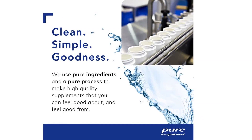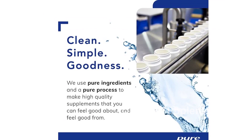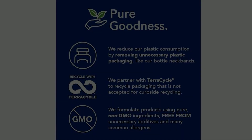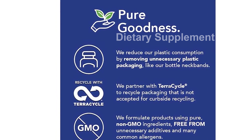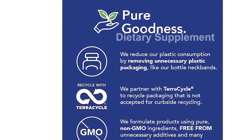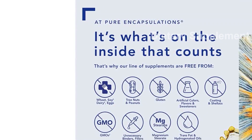The Pure Encapsulations Pure Genomics B Complex is a comprehensive supplement designed to support overall health and well-being. This powerful B vitamin complex addresses the specific nutrient requirements associated with common genetic variations, making it ideal for individuals seeking targeted support.